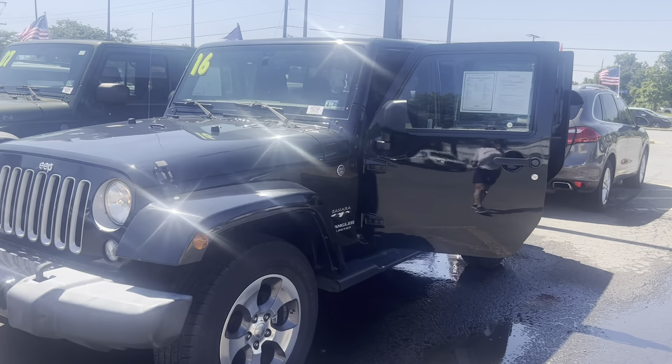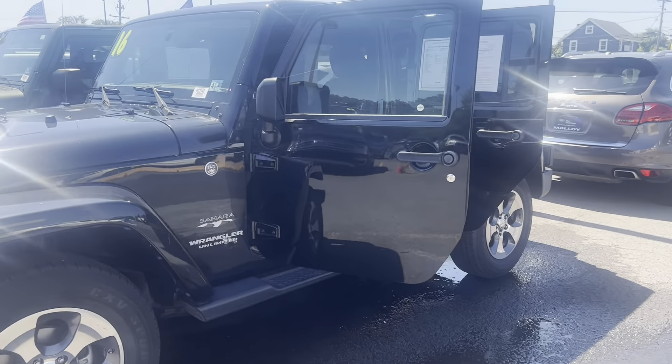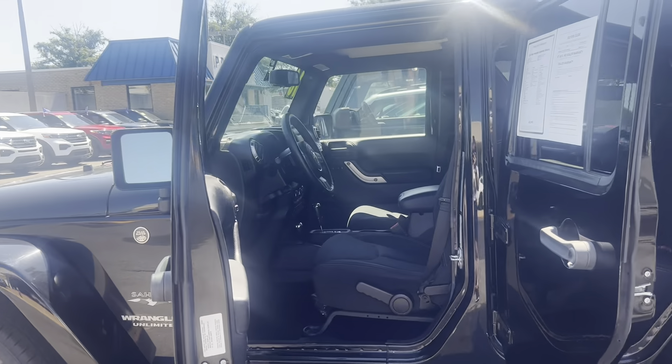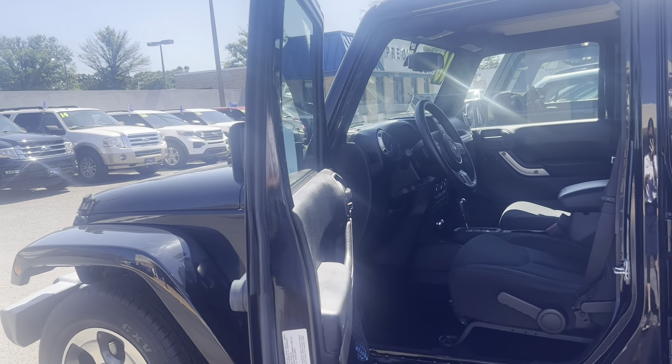Blue Certified 2016 Jeep Wrangler Unlimited Sahara 4WD. The color is black clear coat. There's been one previous owner with 90,170 miles on it.